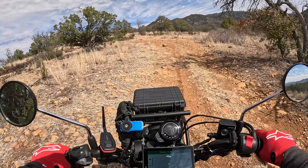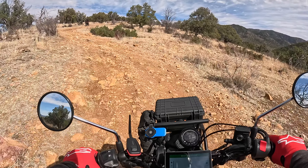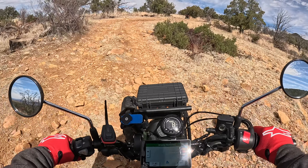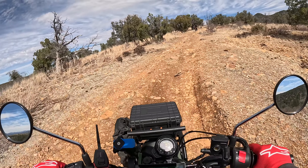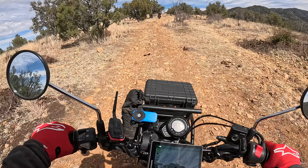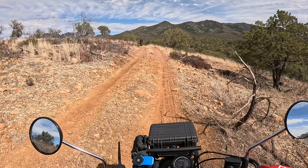I can definitely tell when I put it down in first — I'm lower geared than I was with the stock gearing, no doubt. I like that. It does better on this stuff, like a lot better. Hope I don't get a hole in my radiator.